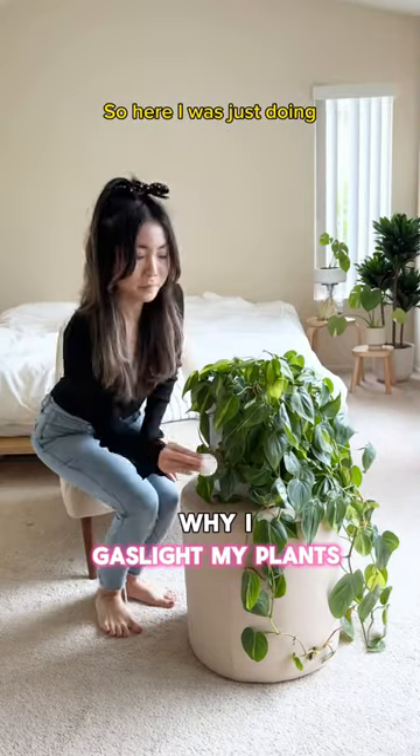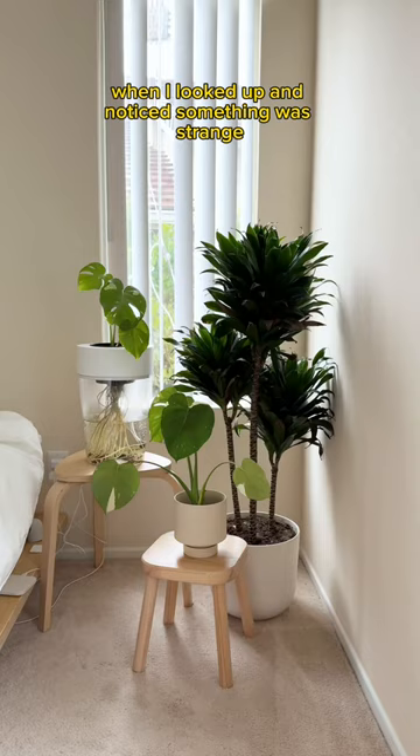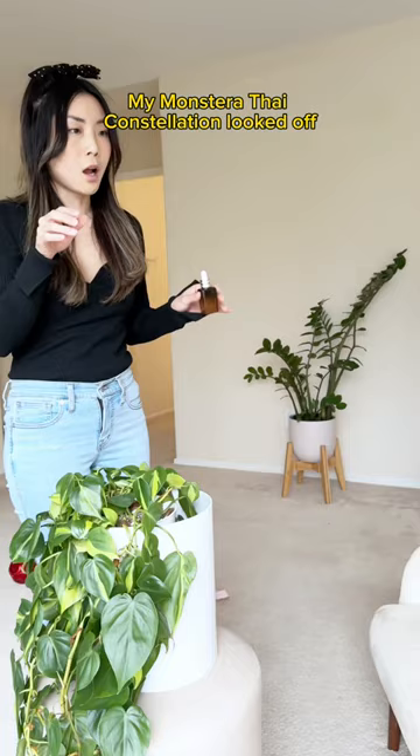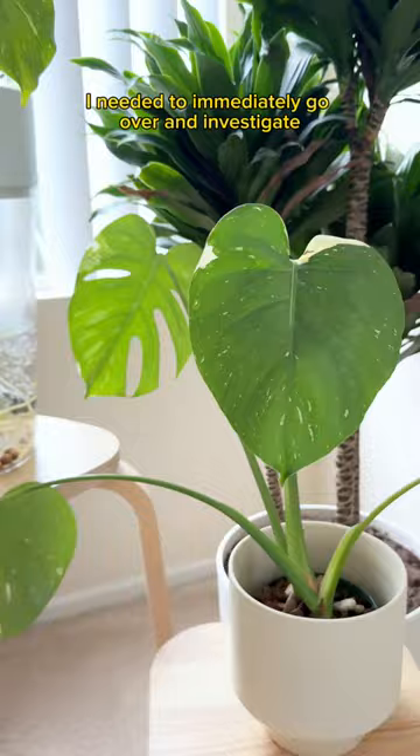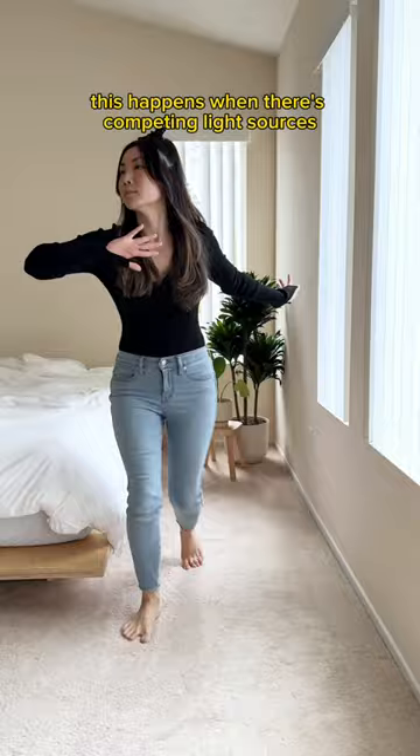I was doing my plants' 10-step Korean leaf care routine when I looked up and noticed something was strange. My Monstera Thai constellation looked off — it was in distress. Sure enough, nearly every single leaf was facing the wrong direction. This happens when there are competing light sources, but this is unacceptable. I can't stare at the back of a Monstera's head all day.